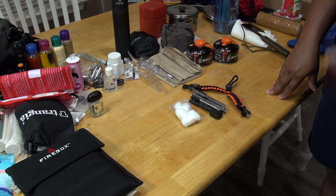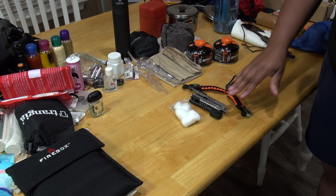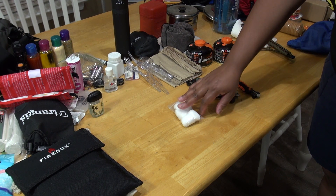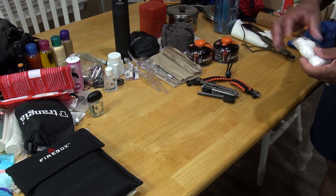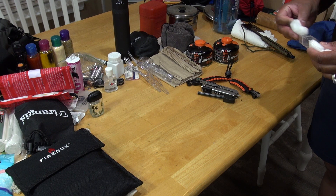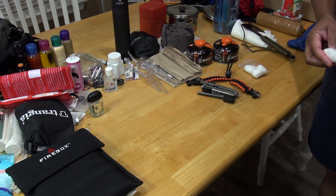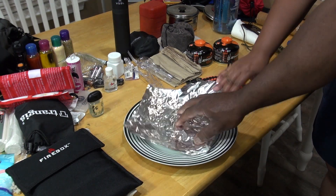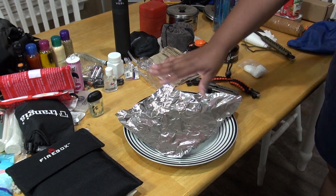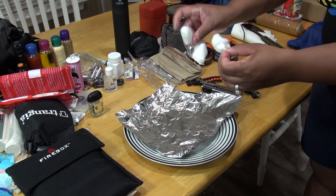I'm going to demonstrate how to start your fire, because should you be in a situation where you need to start a fire — to keep warm, cook a meal, or whatever — you need to know how. This is my first time doing this so my husband is going to assist me. I'm using a plate and aluminum foil so I don't burn up my table.